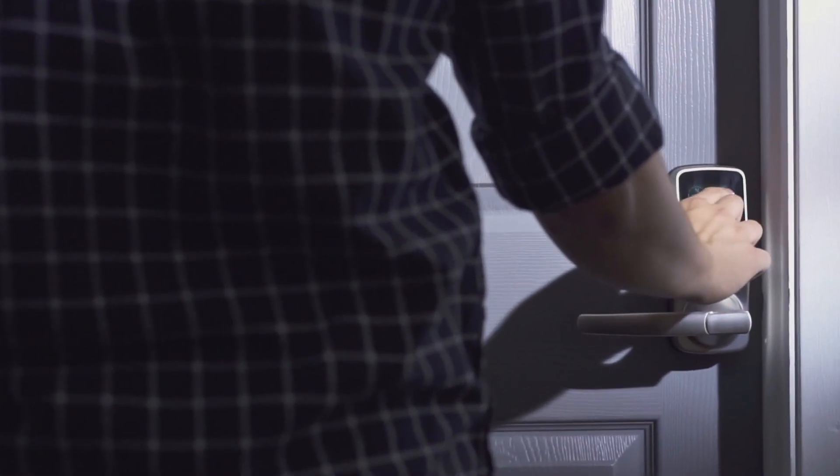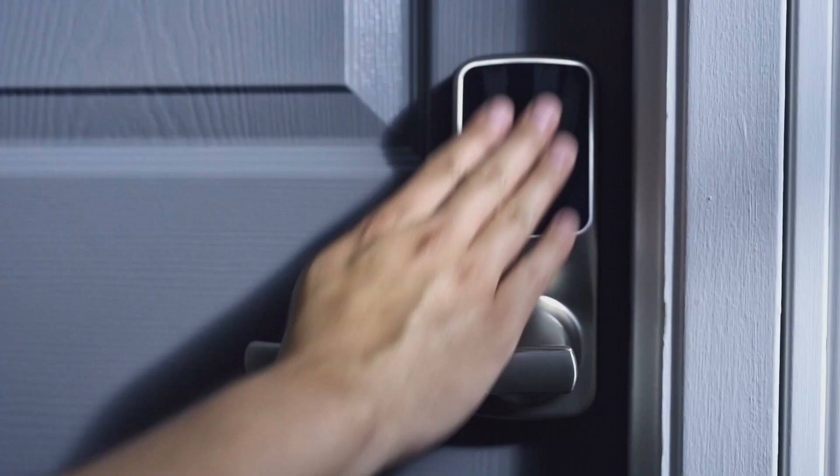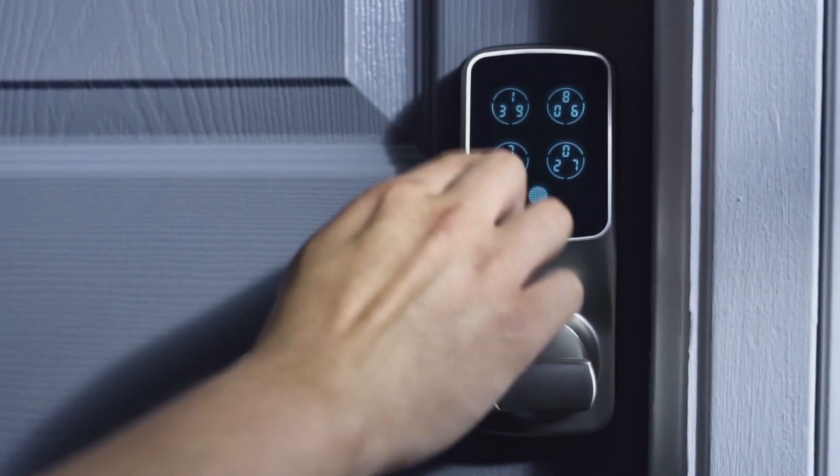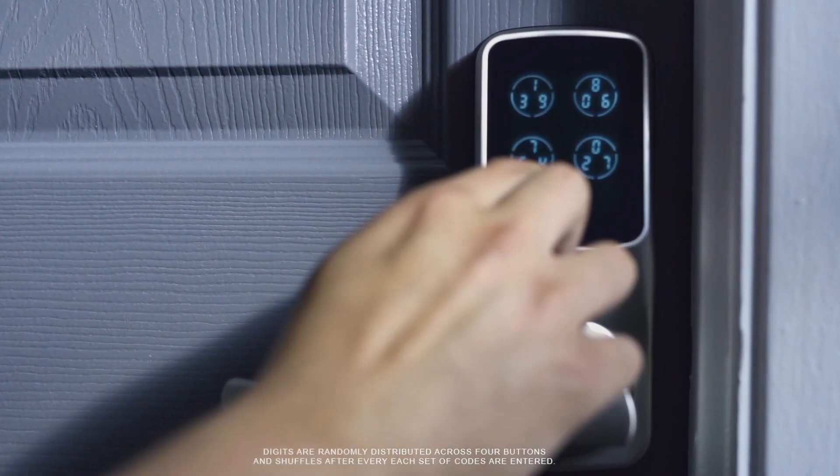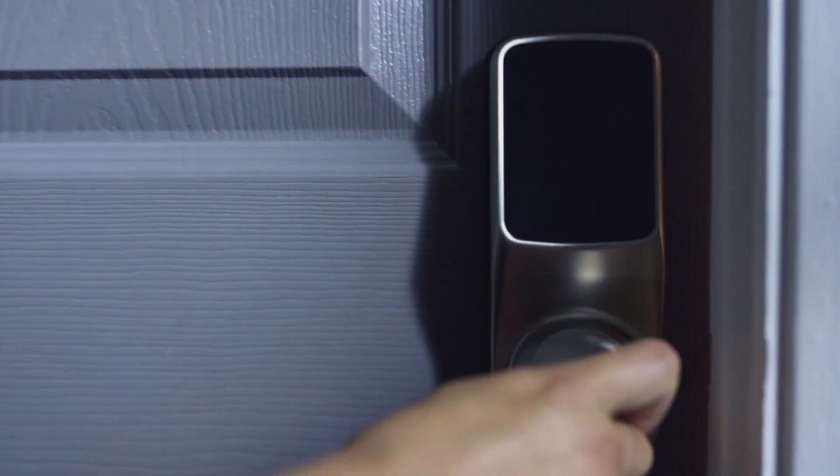The patented keypad is powered by Pingenie, an advanced algorithm system that protects your access codes from being guessed by unwanted guests. Digits are distributed randomly across four buttons and are different every time, making it hard to guess the correct sequence.